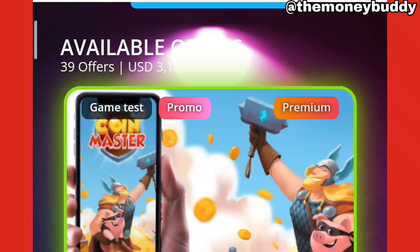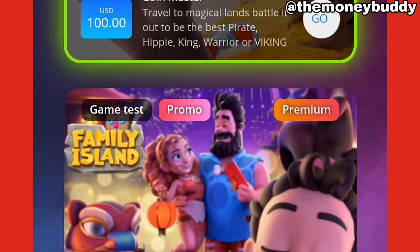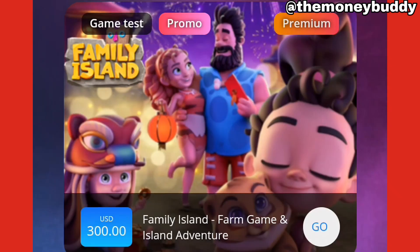The first offer right here, I'm gonna get paid $100. You can see this game test over here — this promo and premium stuff. If I can complete this game, I'm gonna get paid $100. If I take the second one, this game test, I'm gonna be testing a game and get paid $300 just to test it.